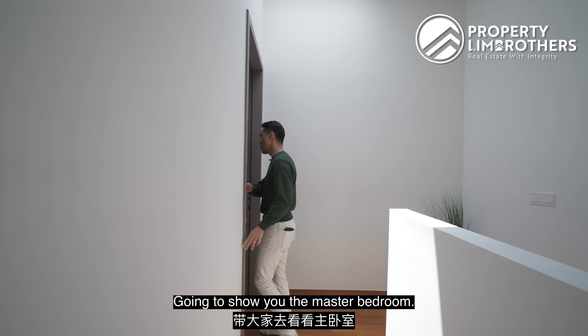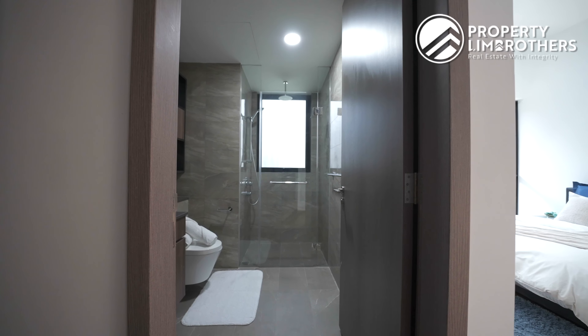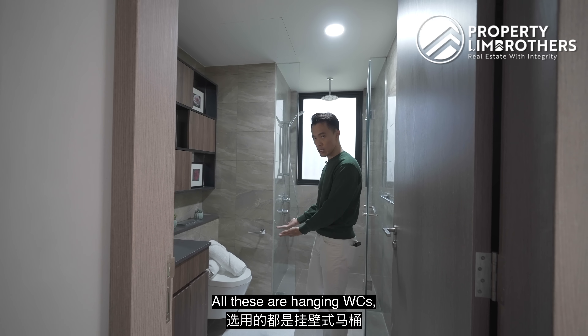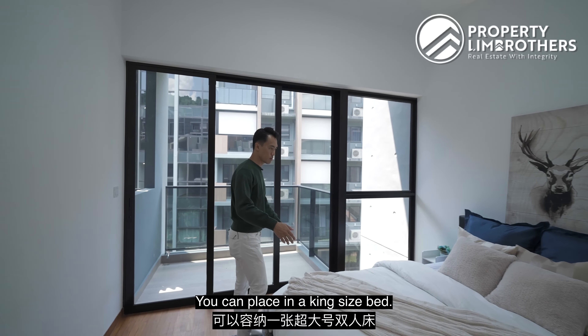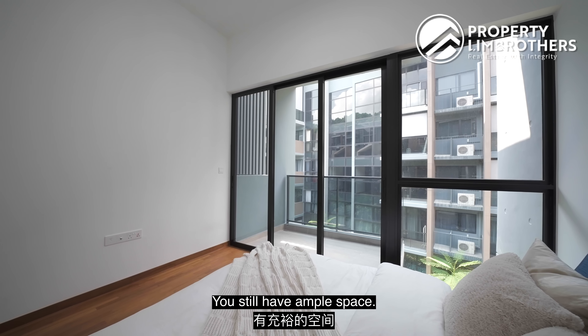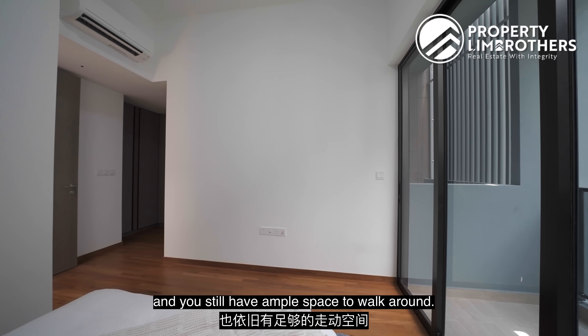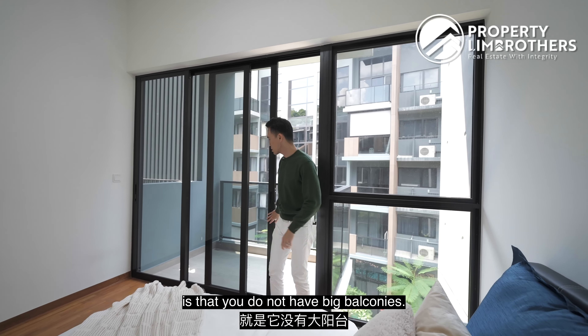All bathrooms have hanging WCs. The master bedroom features four panels of wardrobe — essentially a walk-in wardrobe space with ample room for additional items. The master bath has a standing shower, rain shower, WC, and basin, all with hanging WCs for a luxurious vibe. There's a huge ventilation window. The master bedroom is extremely comfortable — you can place a king-size bed with longer-than-usual mattresses, still have ample space for a wardrobe slightly wider than shoulder width, and still walk around easily. The only sound you hear is the aircon compressor — it's a very peaceful and quiet environment.